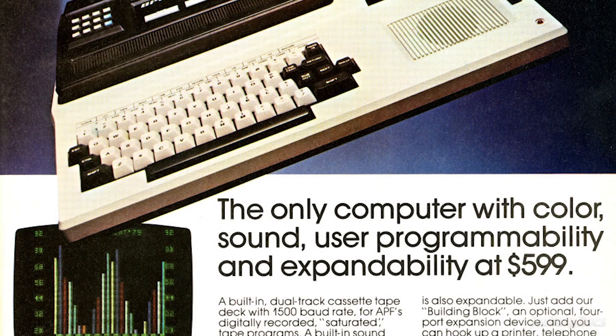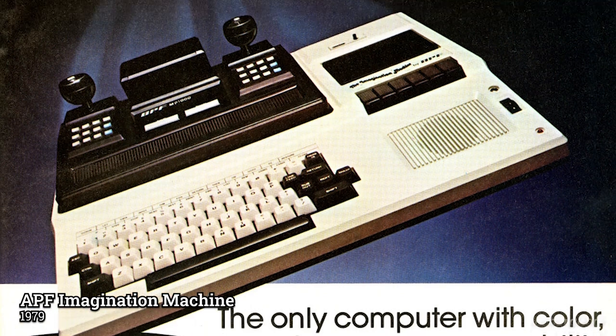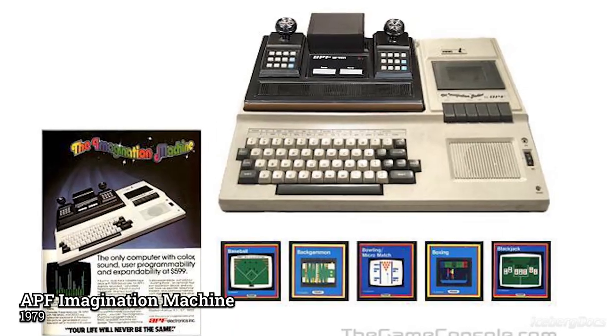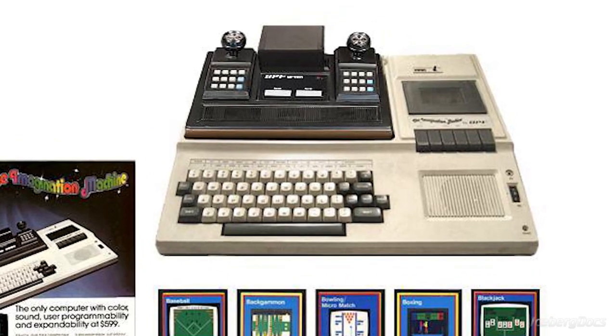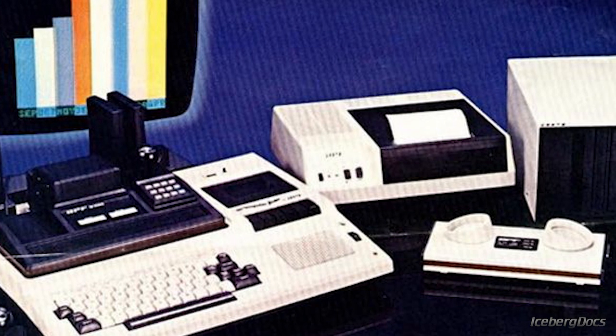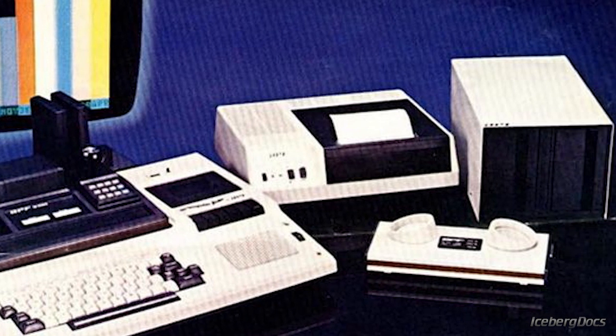Hearing that Atari was developing a computer add-on for the 2600, APF designed a peripheral called the Imagination Machine, which was a docking station allowing the user to attach the game console to it, turning it into a full-fledged home computer. It had a built-in keyboard and cassette player, and could attach to a floppy disk drive and a modem.